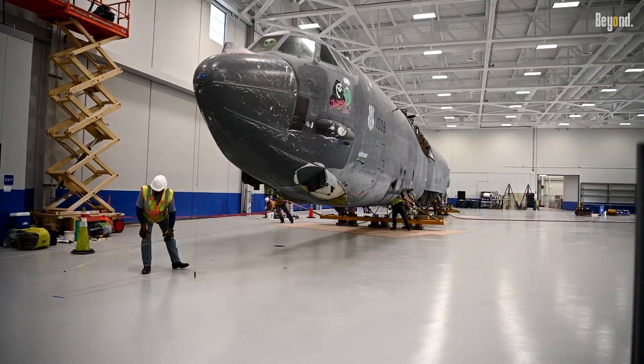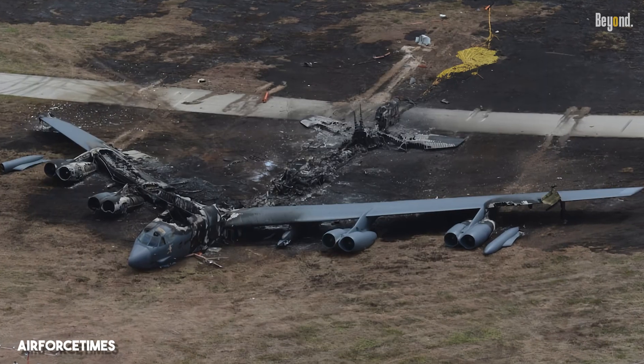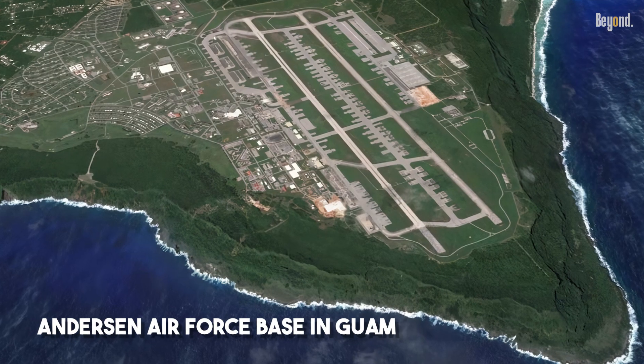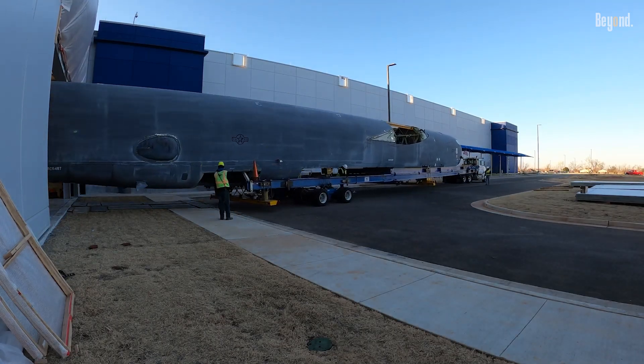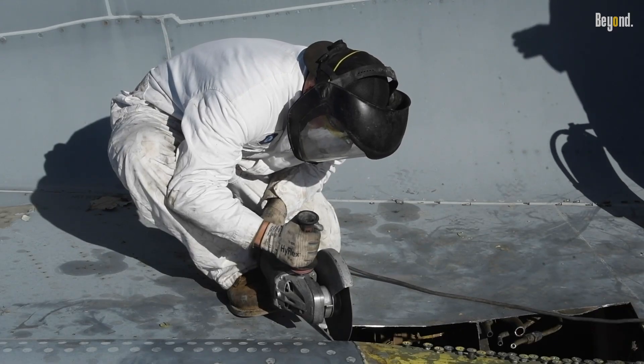The call to return came unexpectedly. In May 2016, another B-52H was destroyed in a fire during an aborted takeoff at Andersen Air Force Base in Guam. To bring the bomber fleet back to the mandated strength of 76 aircraft, the Air Force decided to do something extraordinary — regenerate a B-52 from the Boneyard.